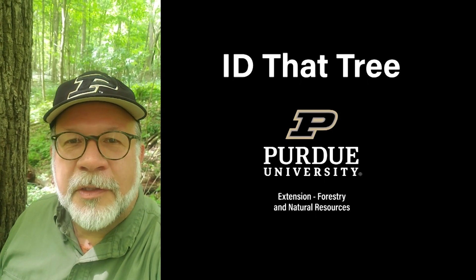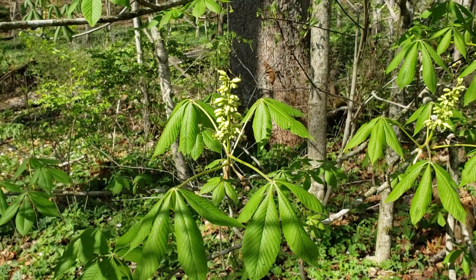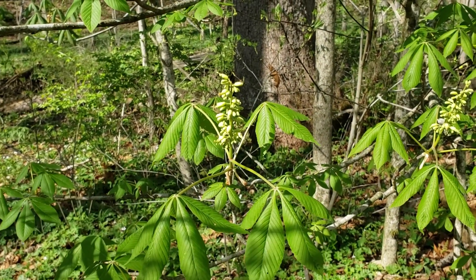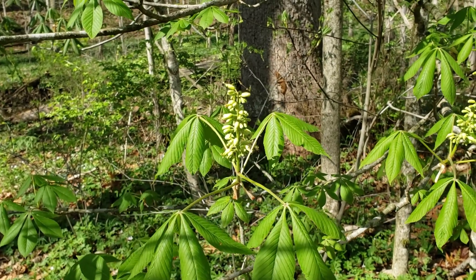This is Lenny Farley, Purdue University Extension Forester. Now let's ID that tree. In this edition of ID That Tree we're going to introduce you to another one of our early blooming trees here in Indiana, and that is Ohio Buckeye.